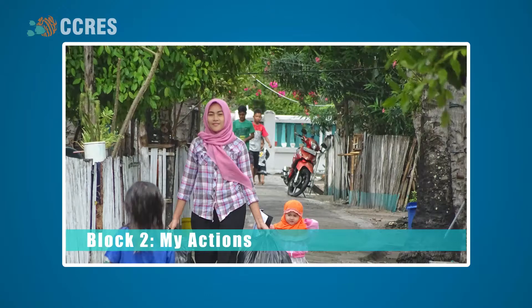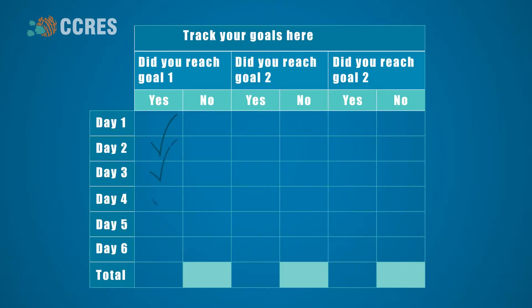Block 2: My Actions. This block aims to increase participants' self-regulatory mechanisms to help them increase their capacity to manage and control their own thoughts and behaviors. Participants will then set their own personal goals that are both realistic and timely, which helps them plan for the future they want.